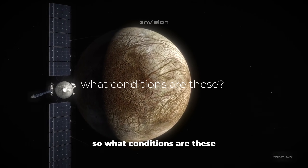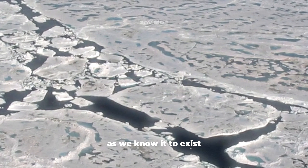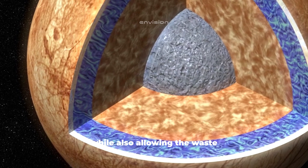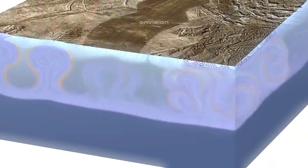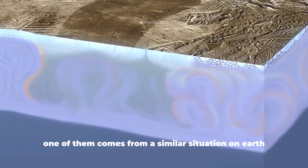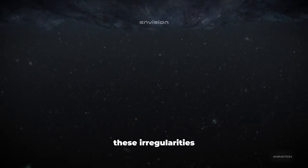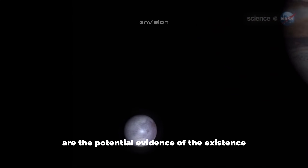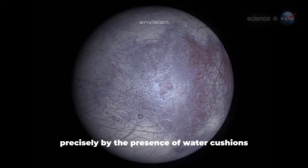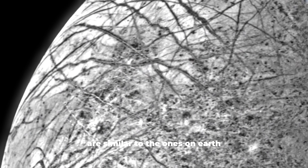There is one set of conditions that we believe leads to life flourishing in its many forms and sizes, and that is the conditions on our planet Earth. Water is the number one ingredient required for life as we know it — it's needed to dissolve and supply nutrients to organisms, while allowing waste products to be disposed of. Many factors indicate there is water under the ice on Europa. The double ice ridges and cracks visible on Jupiter's satellite are similar to those in Greenland, and these irregularities are potential evidence of the existence of liquid water under the ice.